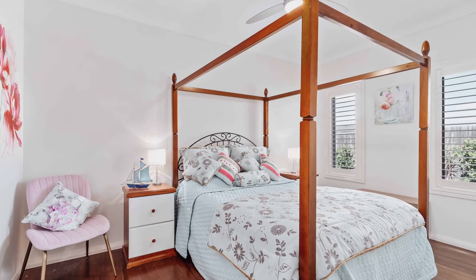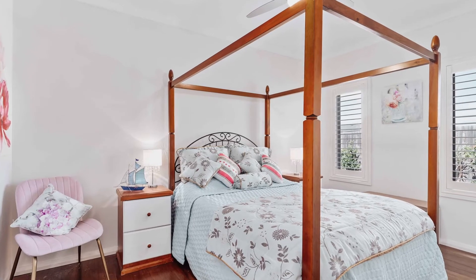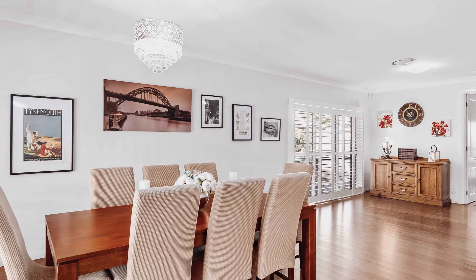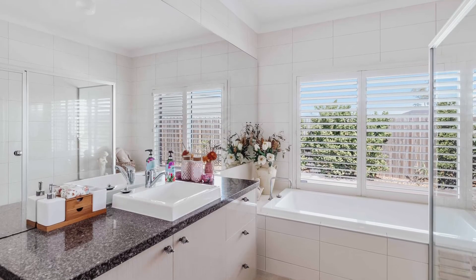In addition to the main residence is the spacious two-bedroom flat which offers king-sized bedrooms, a dining and living area, as well as a full kitchen and large and beautifully appointed bathroom.